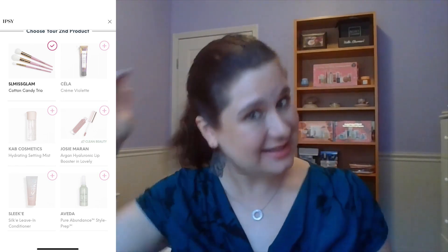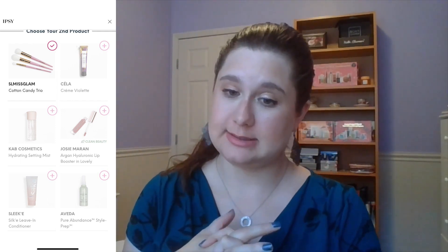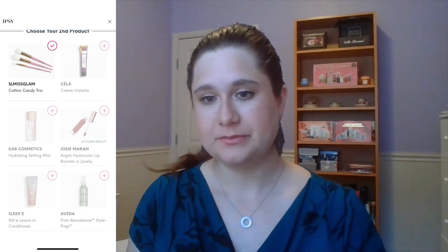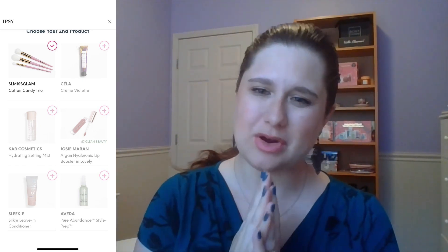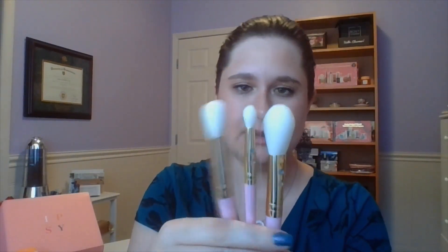I don't really do anything with my hair — I brush it, sometimes put it in a ponytail, sometimes use dry shampoo, but otherwise that's about it. So hair products aren't really for me. Although I was intrigued by the Josie Maran lip item and the body product might have been okay, I went with the safer choice: the CL Miss Glam Cotton Candy Trio. Some nice looking brushes all in their wrappings, with some little jewels on them — I picked them more for the fact that they are brushes.